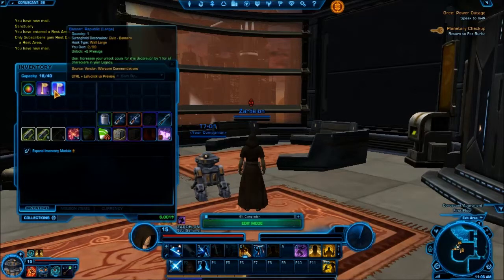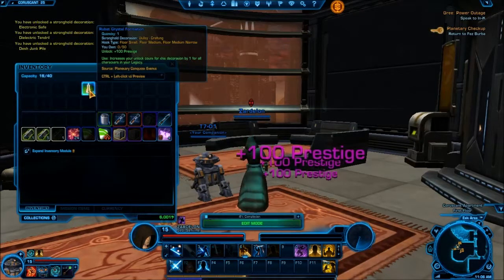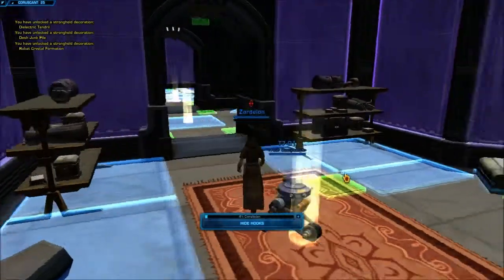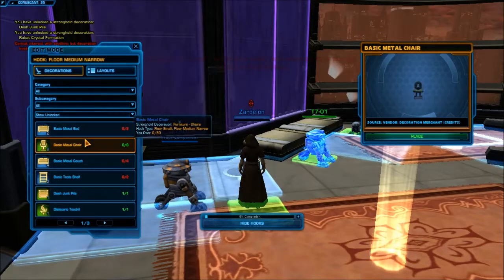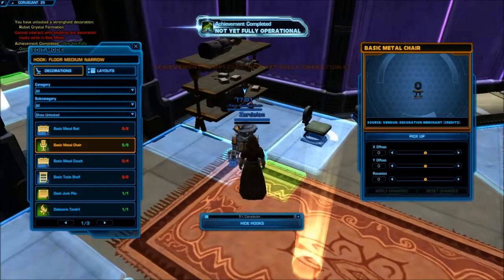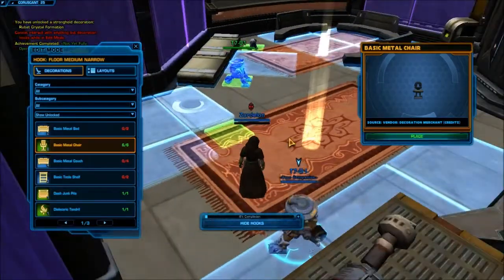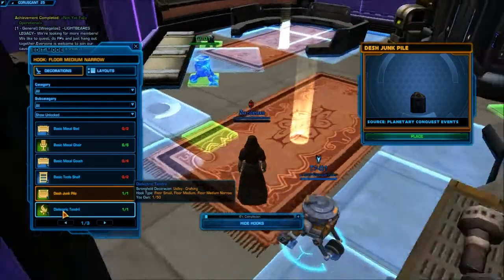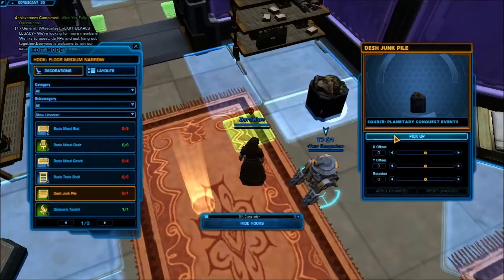És akkor nézzük meg, hogy miket kaptunk. Sok mindent kaptunk. Na, egy picikét még ezzel foglalkozunk. Megnézem, hogy miket lehet tenni. Oké, tehát lehet tenni valami széket ide. Tegyünk ide széket. Vagy nem kell ide szék? Á, nem tudom igazán. Miket lehet még tenni? Ez micsoda? Junkpile - az valami kuka. Kukát tegyünk ide, vajon vagy nem kell? Hát ez itt gagyi mutat, úgyhogy ide nem kell.